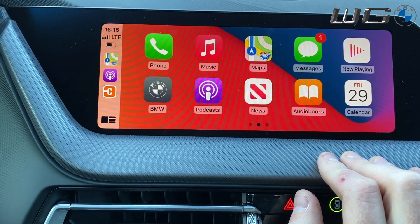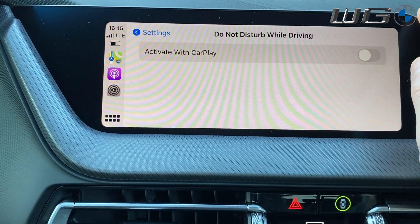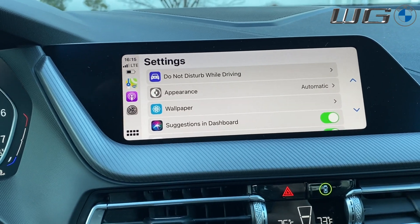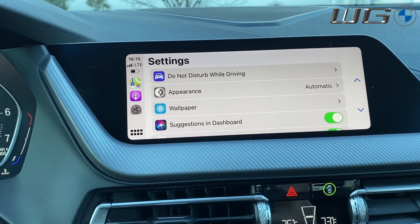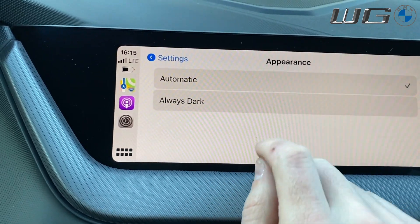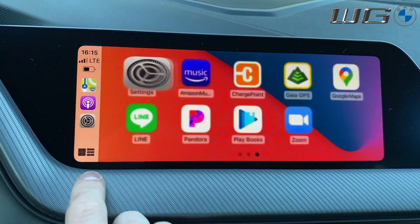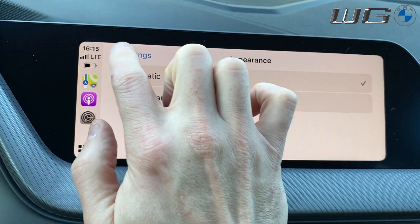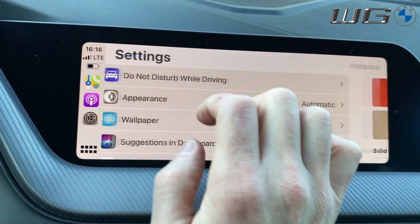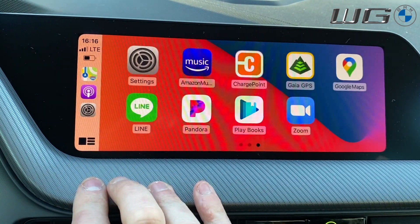Actually, I did forget one thing — settings options. You do have an option to turn on Do Not Disturb while driving, which basically sends anyone who texts you a reply saying sorry, I'm driving right now, I will get back to you as soon as I am not driving. The other one you get is appearance, which can automatically be light during the day and dark at night, or you can change it to always dark. Aside from that, the other ones you get are things like wallpaper, where you can change wallpapers to solid colors or gradients, Siri suggestions in the dashboard, and showing album art.